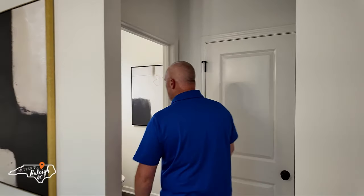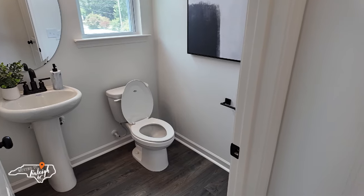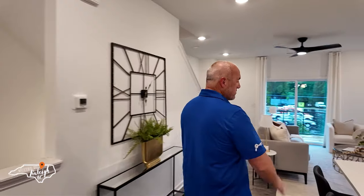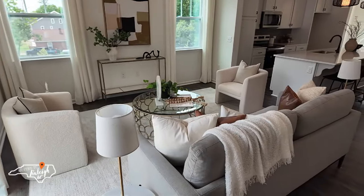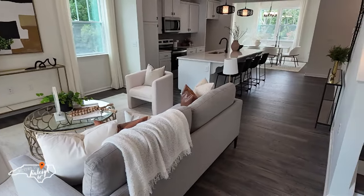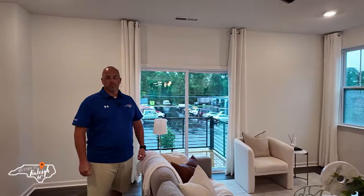Being the end unit, there are a lot of windows — even on a dreary, rainy day it's bright in here. Coming off the dining area is a half bath with a pedestal sink for guests. The whole second level is LVP. The living space is a nice wide open area — you can put your TV up and still be inclusive of people in the kitchen.